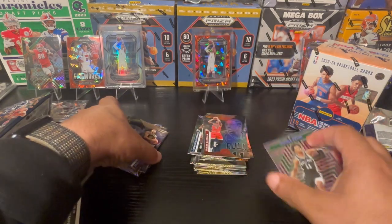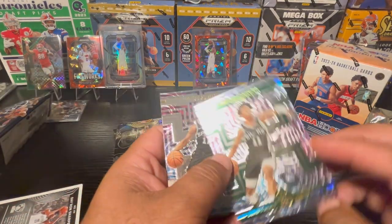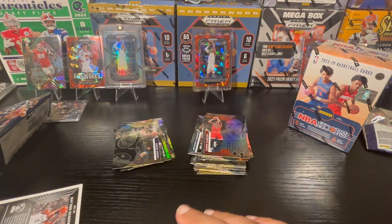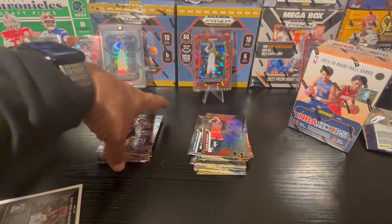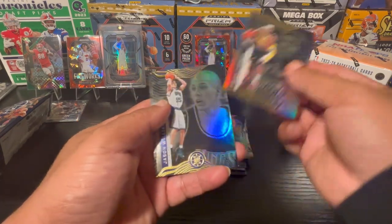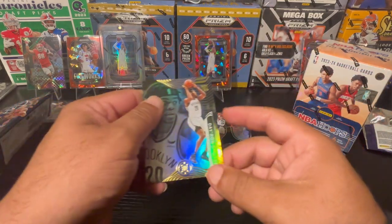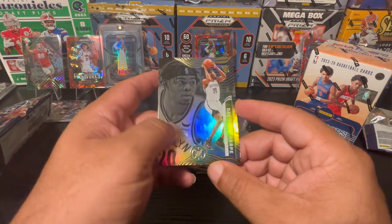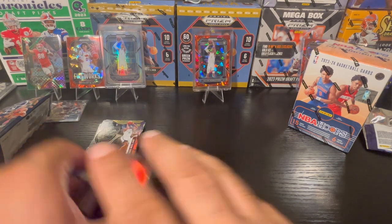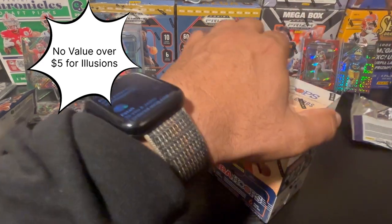Then we get a second Instant Impact of Josh Primo — two Josh Primos who's no longer in the league. It is a different colorway though — this one's on green, the other was on silver. When he was playing with San Antonio he was about 18-19 years old, so he has a lot of growing up to do and needed some help. There's a Jason Williams — hopefully he got that help — and a Dayron Sharp rookie. That Illusions was a little fun just for a $20 pack.